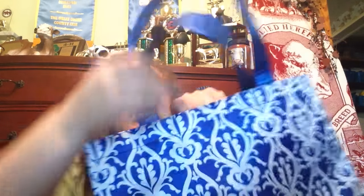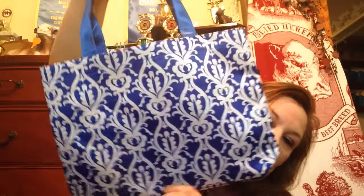First off I'll show you this satin tote I got. I got the blue and white one — I thought it was pretty. It's like a thick plastic inside but this thing is actually really nice for a Dollar Tree item.